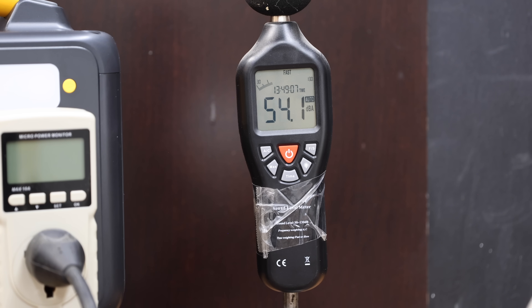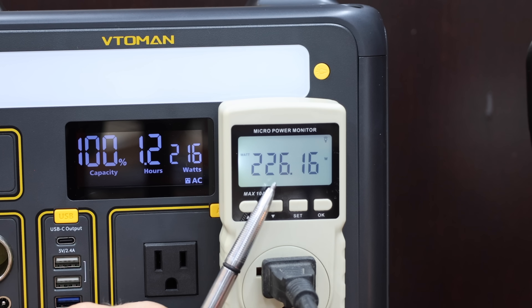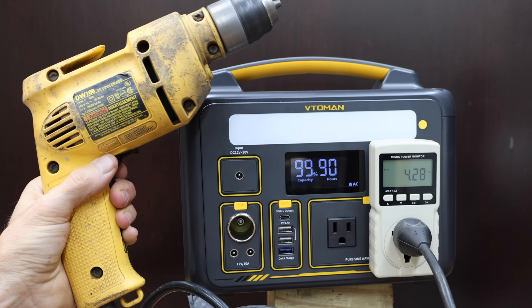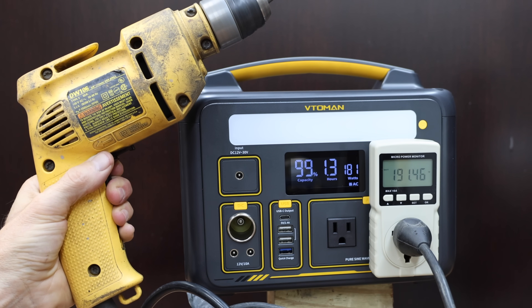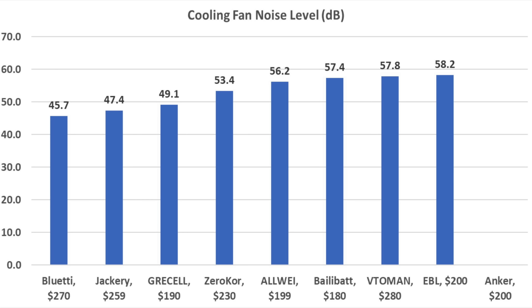The Toman's cooling fan is around 57.8 decibels, and it's at 110.8 volts while powering up the heat lamp. The Toman's watt meter is off by about 10 watts — the most yet. The drill is up to full speed in about half a second. For burst power, the Bluetti and Toman were the fastest at around half a second. For quietest fan, the Bluetti finished first at 45.7 decibels, Jackery second at 47.4, and Gressel third at 49.1.